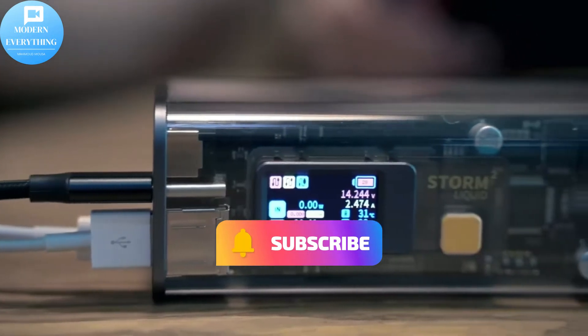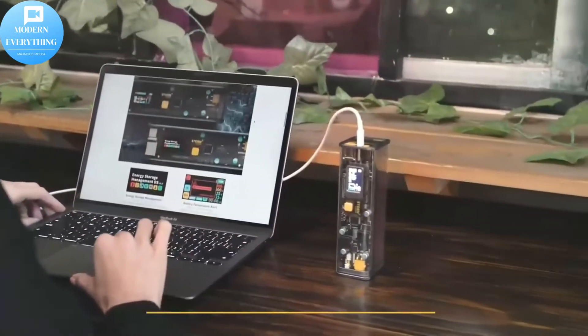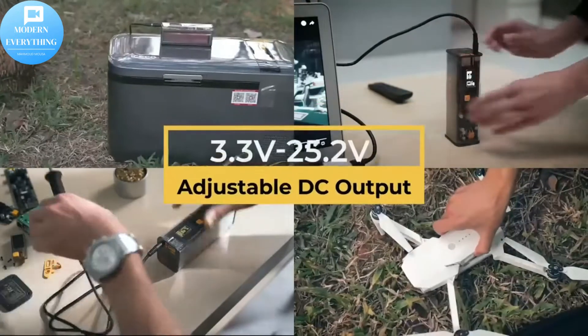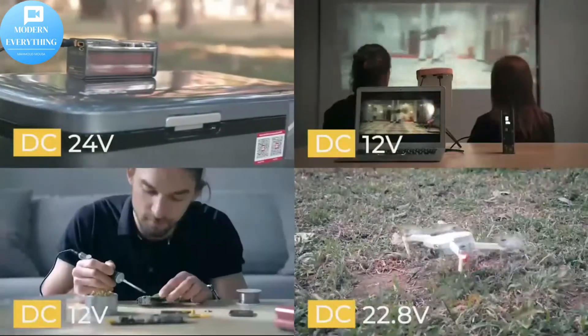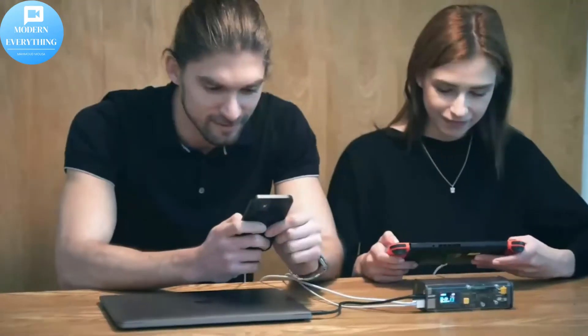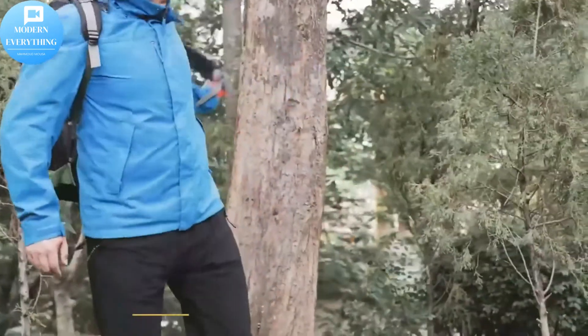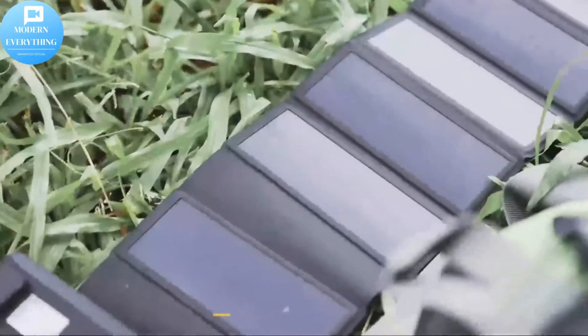Equipped with two USB-C ports, one USB port, and one adjustable DC port, the Shargeek laptop power bank is compatible with laptops, phones, Nintendo Switch, drones, cameras, and more devices. With the DC port meeting all your charging needs, it only takes 90 minutes from zero to 100% to replenish energy efficiently and get rid of the trouble of slow charging.